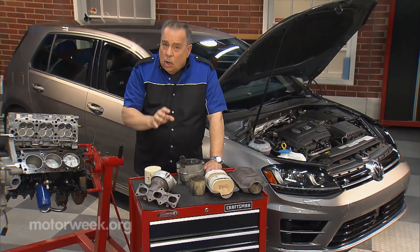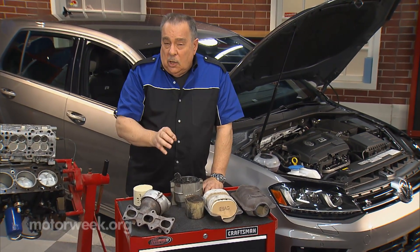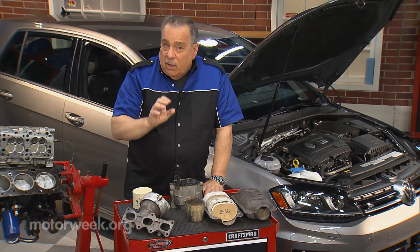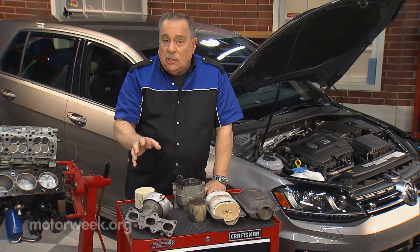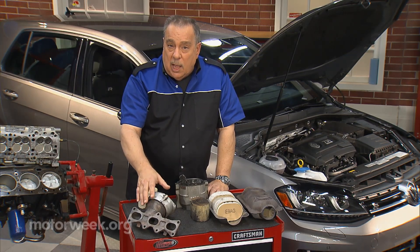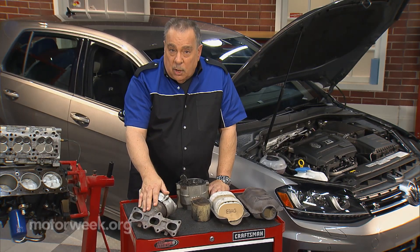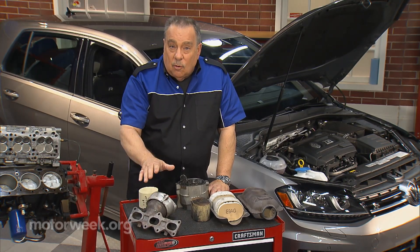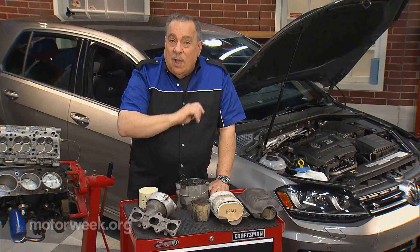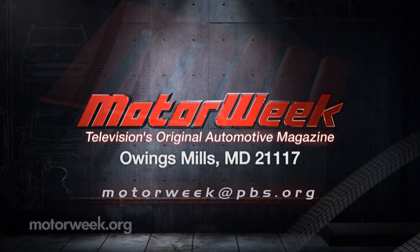Bottom line could be a new engine. So, what you need to do is, if you have a catalytic converter problem — a code, a check engine light, and so on — and your car has one of these pre-cats right up at the exhaust manifold, don't put it off, get it fixed right away. And if you have a question or a comment, drop me a line right here at MotorWeek.